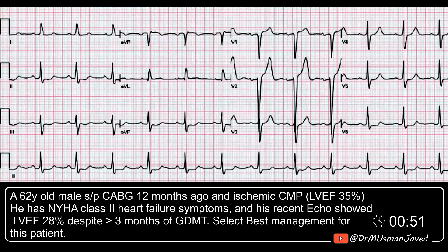A 62-year-old male with coronary disease, status post-CABG a year ago, ischemic cardiomyopathy with ejection fraction of 35%, NYHA class 2 symptoms. Recent echo showed EF of 28% despite greater than three months of goal-directed medical therapy. He enjoys fishing, is otherwise quite active, and was referred for CRT.